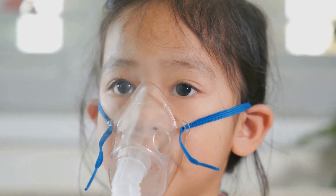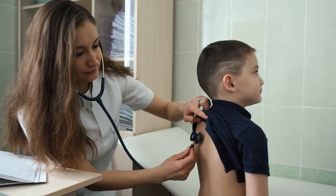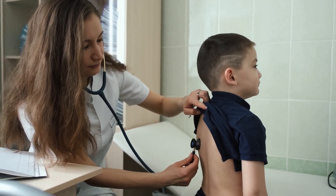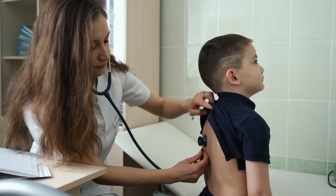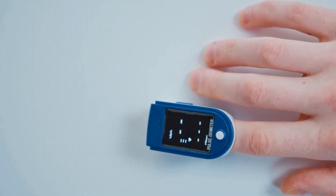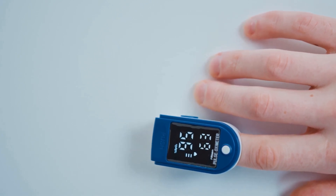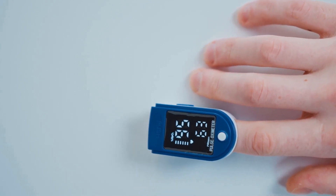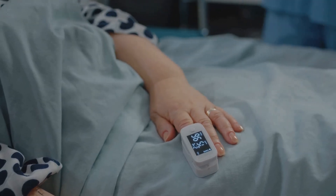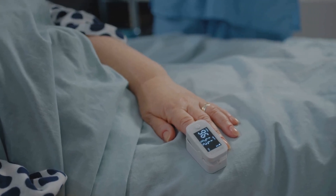As the condition worsens, cyanosis may develop. Auscultation of the chest with a stethoscope helps identify any abnormal breath sounds like wheezes or crackles. Pulse oximetry, which measures oxygen saturation in the blood, provides crucial information about respiratory function. Remember that children desaturate much faster than adults due to their lower oxygen reserves.